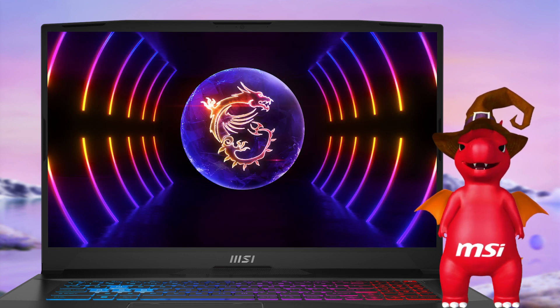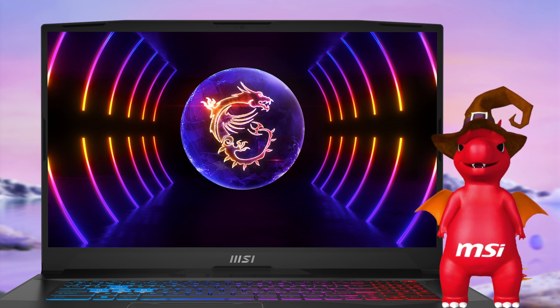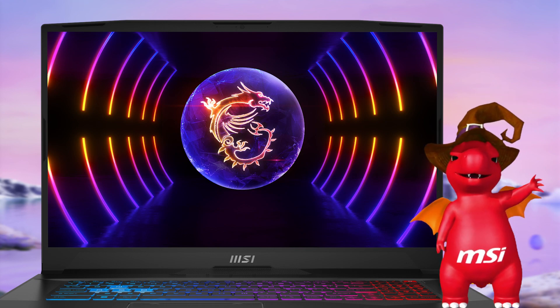Hope this video could help you understand more about the main features and changes of MSI Center in this generation. Thank you for watching — see you in the next episode!